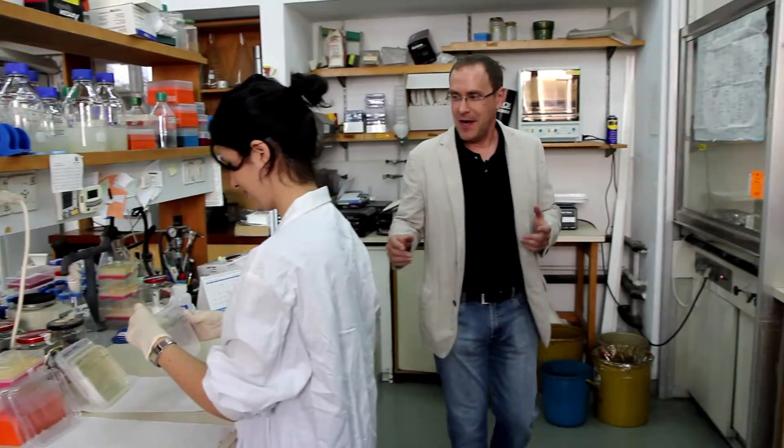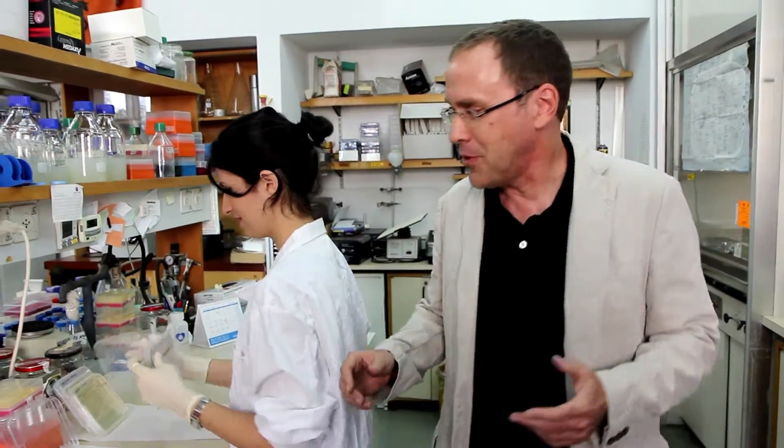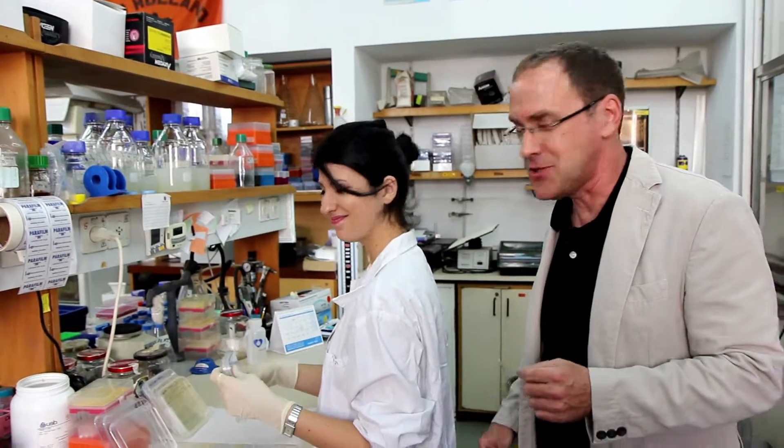Let's see what's going on in this part of the lab. Here we have a project that's going on. This is Manelli — she's a master student in the lab.